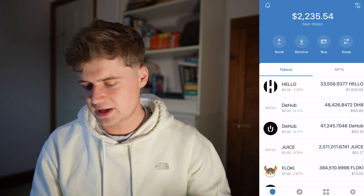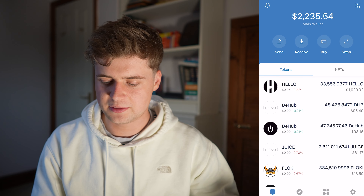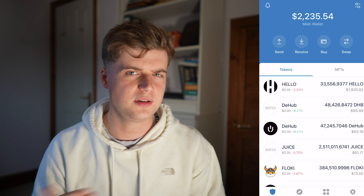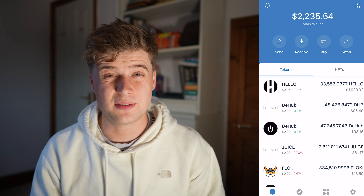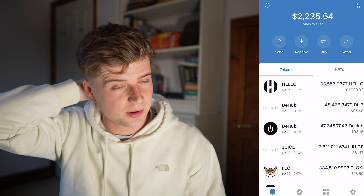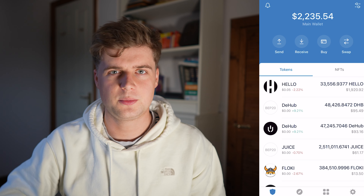Let's get into the crypto portfolio. As you can see, we're on Trust Wallet and I've got $2,235 in this. My biggest holding is Hello, which was Doge Dash before, if you guys didn't know. I had a massive holding in it — I had like £10,000 just in Doge Dash at one point.